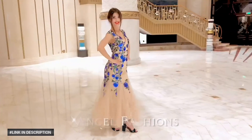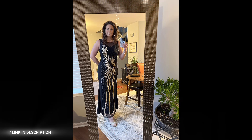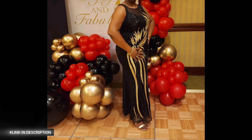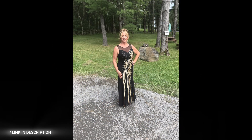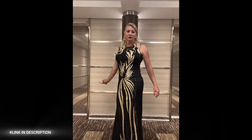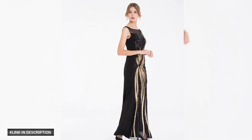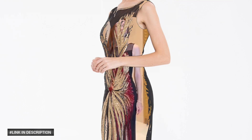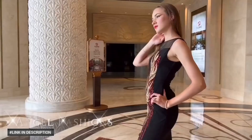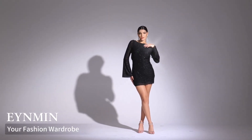Last but not least, number ten: make a dramatic entrance with the ANGEL FASHIONS Women's Sheer Gold Sequin Black Splicing Evening Dress. This stunning and sophisticated evening dress features sheer gold sequin details for a touch of luxury and glamour, a black splicing design for a sleek and modern look, and an evening dress length for a dramatic and sophisticated effect. Perfect for formal events, evening events, or special occasions.